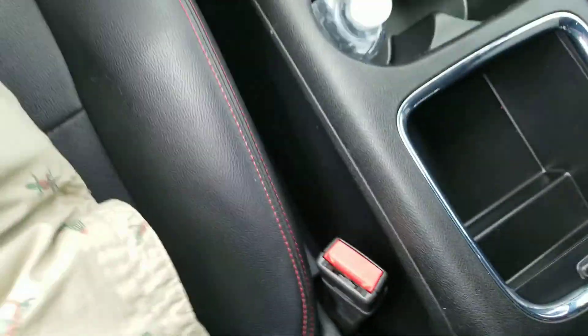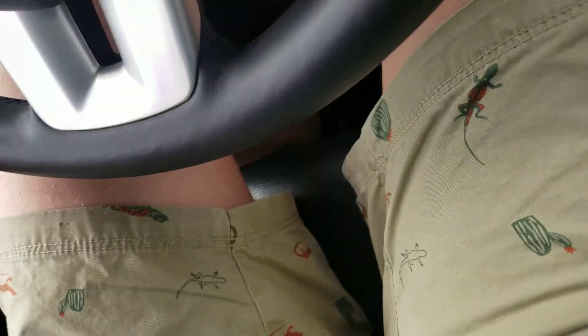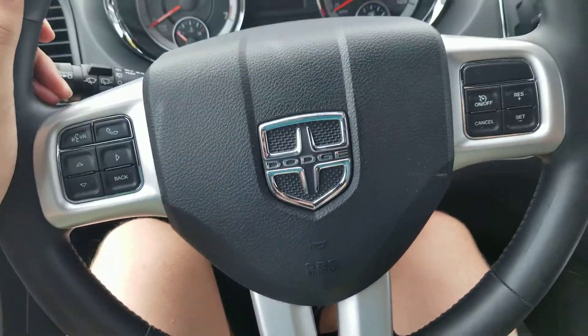Now let's take a look inside. This vehicle's manufacturer date appears to be missing, so let's just pass on that and get inside. Here's the Dodge steering wheel.